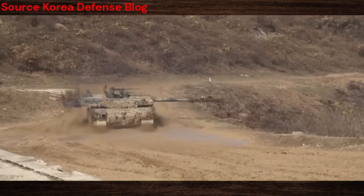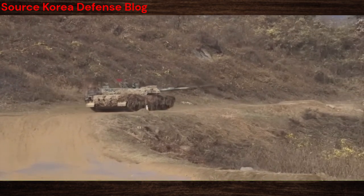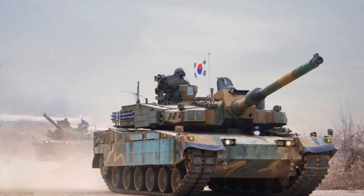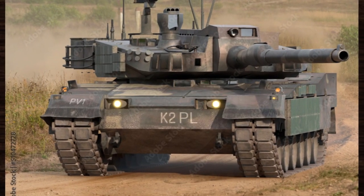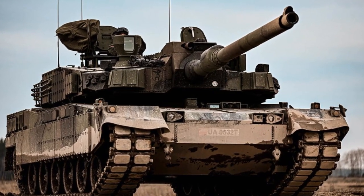However, the path to the development of the K-2 Black Panther was not without its challenges. The project faced numerous technical hurdles and logistical complexities, requiring relentless innovation and perseverance to overcome. Yet, through unwavering dedication and ingenuity, the South Korean defense industry succeeded in bringing the K-2 Black Panther to fruition, setting a new standard for armored warfare in the 21st century.